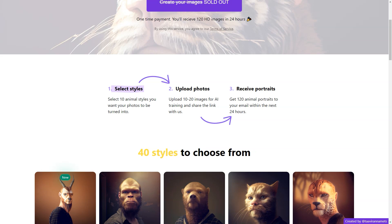First, you get to choose from 40 different styles of animals, including popular options like cats, dogs, tigers and unicorns, just to name a few. And if you're feeling adventurous, you can even choose the Grinch.